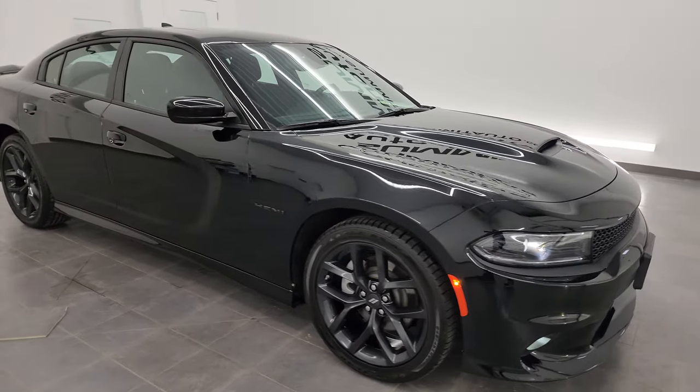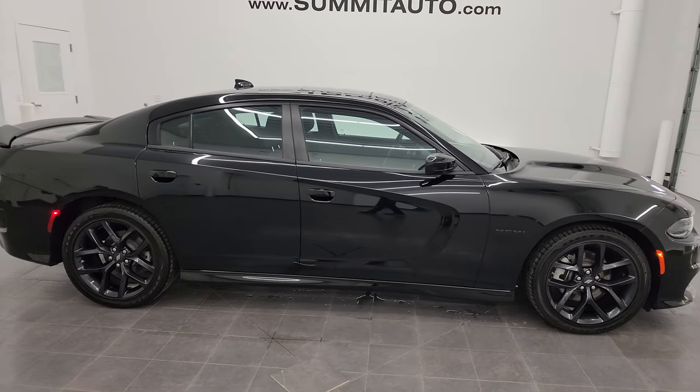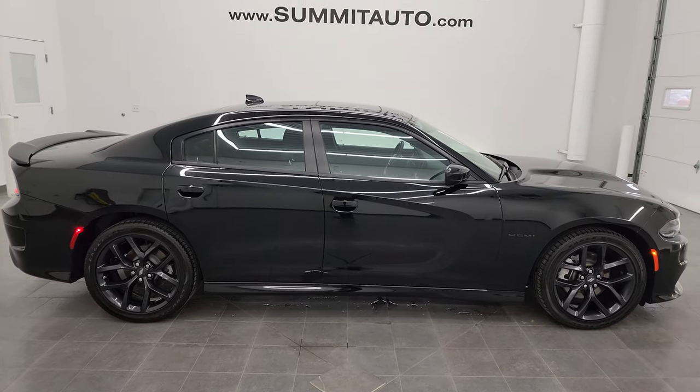I'd ship it anywhere — California, Texas, New York, Florida, wherever. Whoever is going to get this car is going to love it.